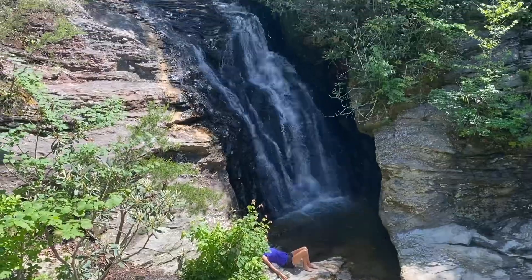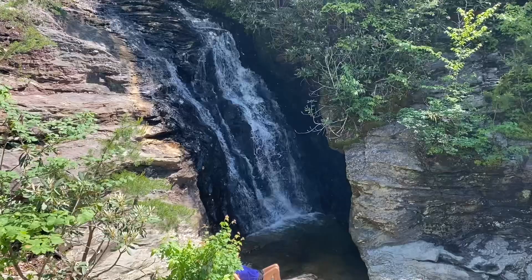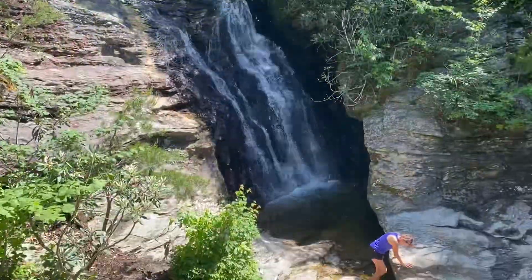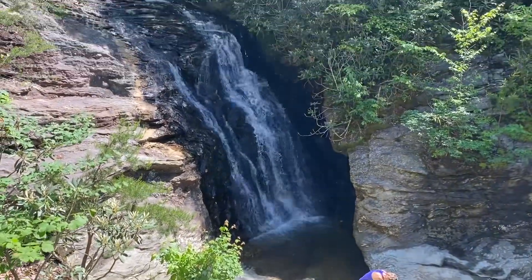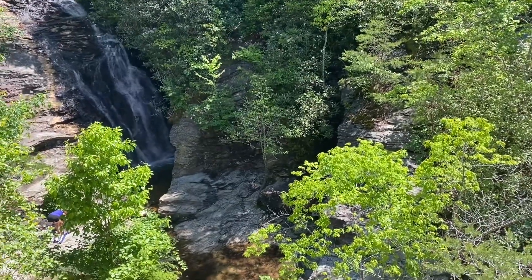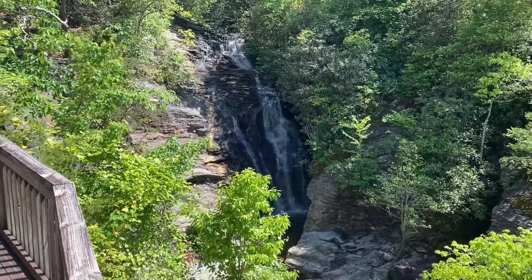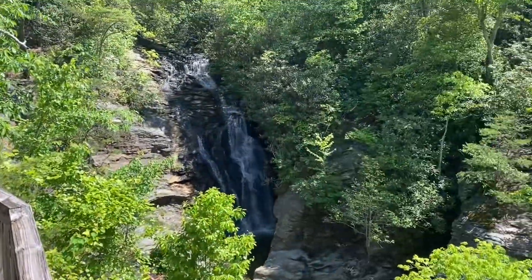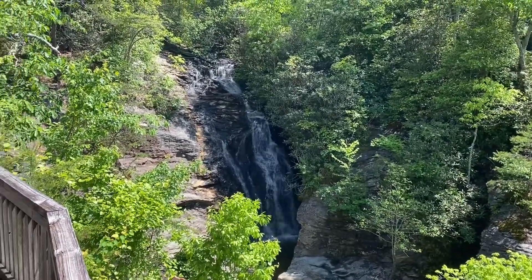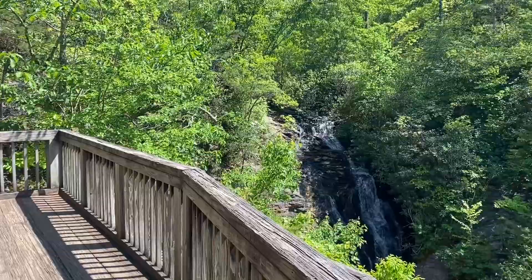So we're at Upper Cascade Falls here in Hanging Rock Park in North Carolina. Not bad, not really flowing much. You can get down there, but there's people down there hogging up all the space like usual. But they have a little boardwalk, a little deck up here where you can view it.